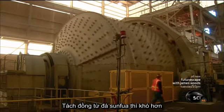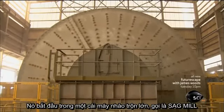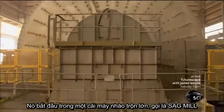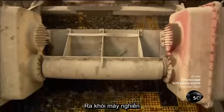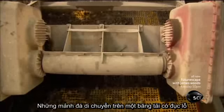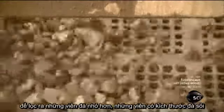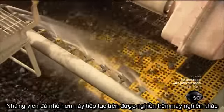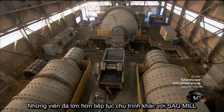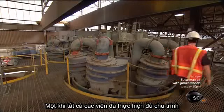Freeing copper from sulfide rock is more difficult. It starts in a massive tumbler called a SAG mill, where steel grinding balls smash wet rock to pieces. Exiting the mill, the smashed rock travels over a perforated conveyor to screen out smaller pebble-sized rocks. These smaller rocks continue on to different grinding mills, while the larger rocks circle back to the SAG mill for another round.